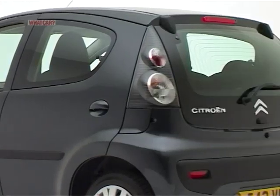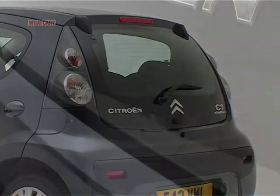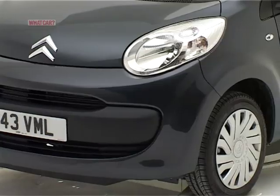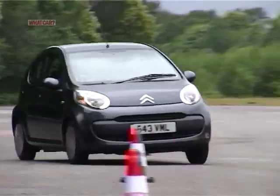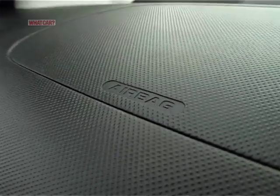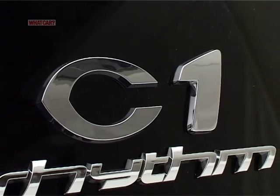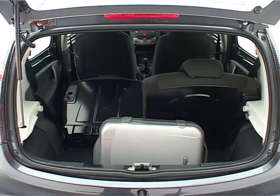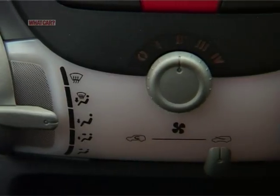With excellent economy and insurance in the lowest group, owning a new car really doesn't come much cheaper. That entry-level price gets you three doors, power steering, anti-lock brakes, a cornering stability system and a couple of airbags. But we reckon it's worth spending a bit more to add side airbags, remote locking, split rear seats and optional air conditioning.